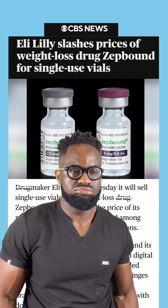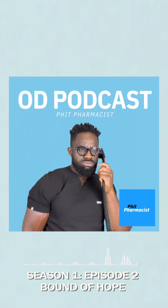Eli Lilly slashes the price of the popular weight loss drug Zepbound, which will now be available in single-use vials. Yes, that's right — the price of Zepbound is coming down. But first, what is Zepbound?